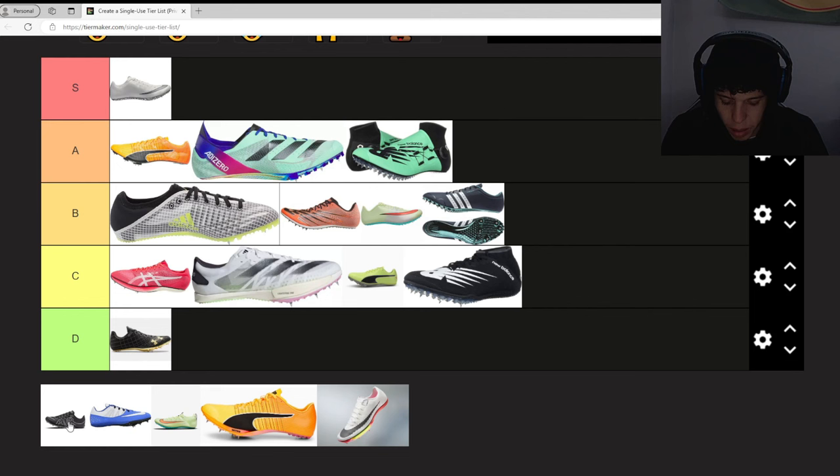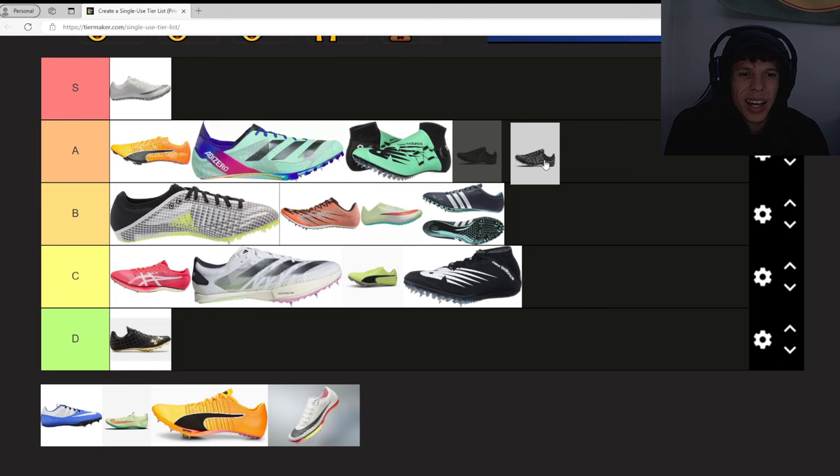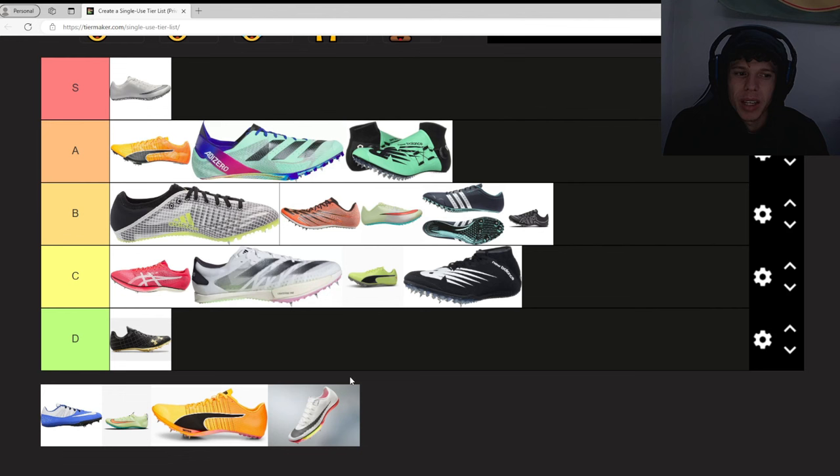Nike Max Fly More Uptempo — these are dope. You could say they're the same as the Max Flies, but for me they feel different. I've worn both of them. The toe feels like the bubble starts back farther on your foot, so it feels like you kind of fall forward a little more. They're definitely two different spikes to me. I like them but not that much — I think B.